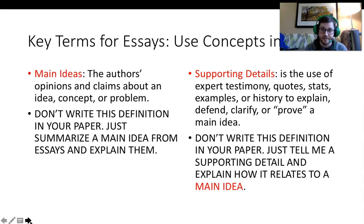To answer the essay exam, one of the two key things I will evaluate is whether you are able to find the main ideas and supporting details used by both authors. A main idea is an author's claim or opinion about an idea, a concept, or a problem — it is where they tell you what they think should happen. A supporting detail is the use of expert testimony, quotes, statistics, examples, or history to defend, clarify, or prove the idea stated in the essay. Supporting details will always be specific bits of information used to prove and explain the main idea.